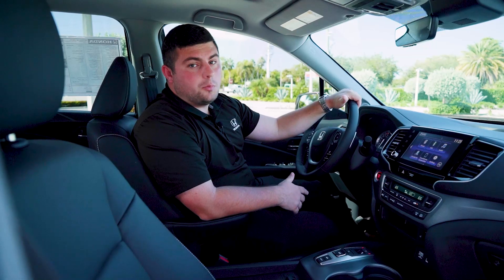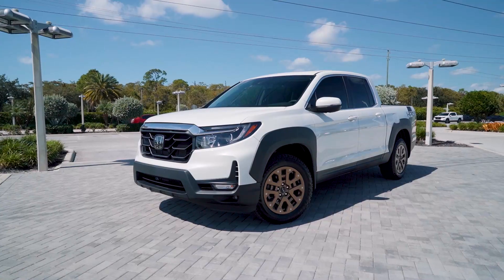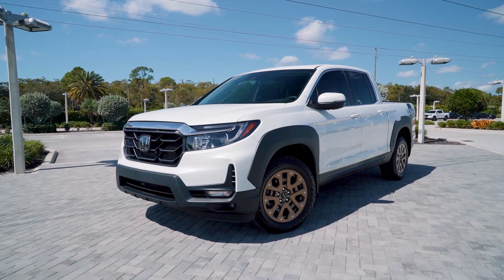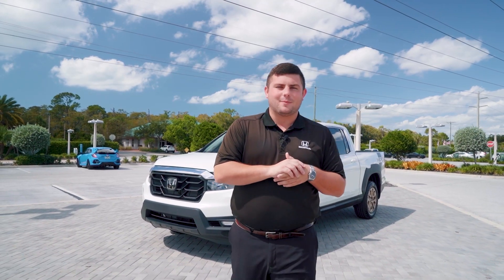The Ridgeline is also equipped with Honda Link services to let you remote start your vehicle from your phone, check the location, or even make dinner plans through a concierge service. There you guys have it — that's the all-new 2022 Ridgeline. Come check us out at Jermaine Honda of Naples.